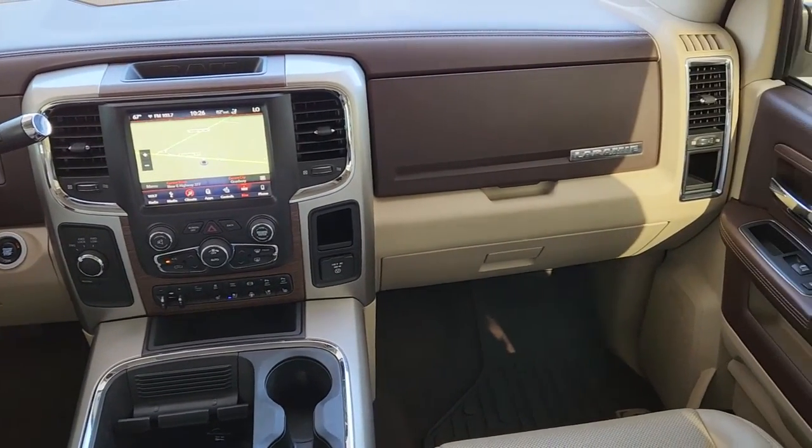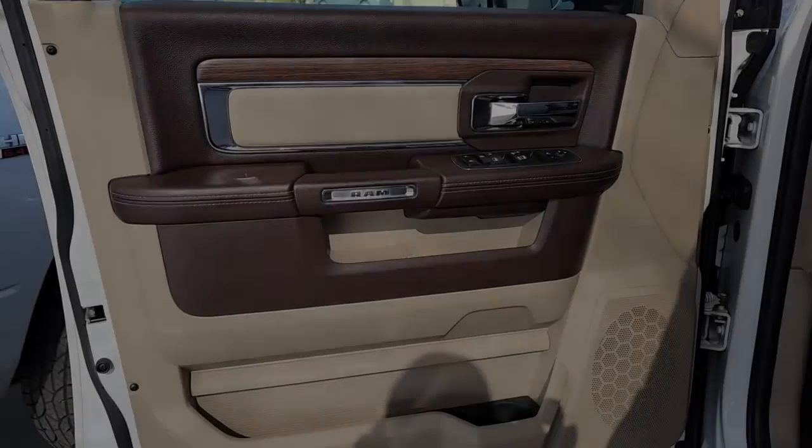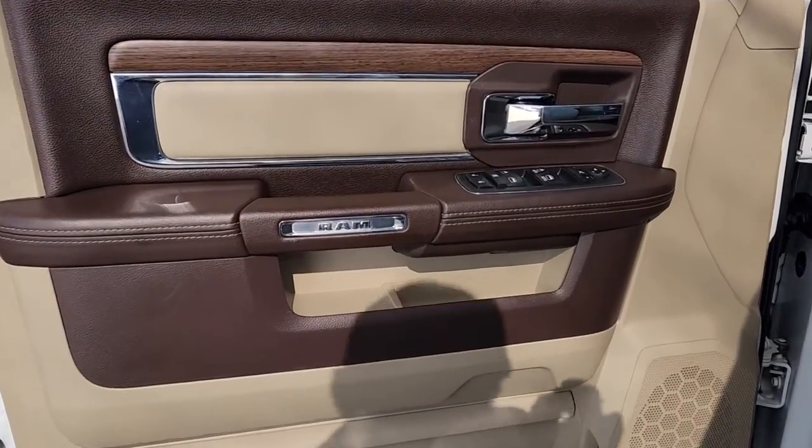Take charge of every project in refined style in this impressive 3500. Come in for a test drive. Our team will make it the best part of your day.